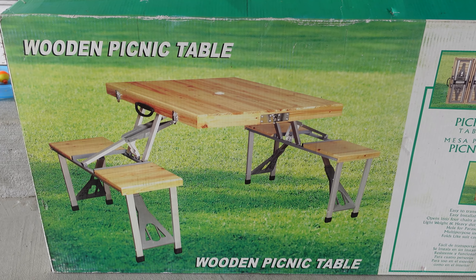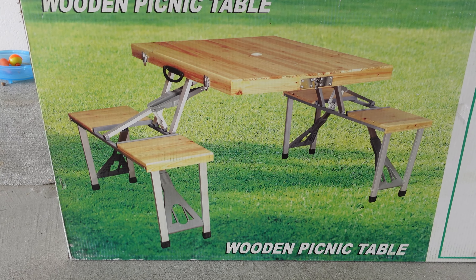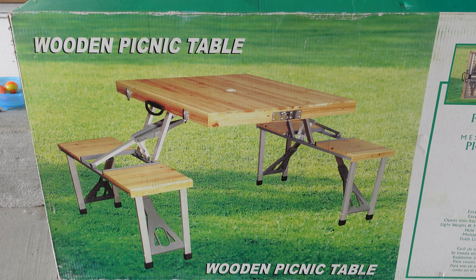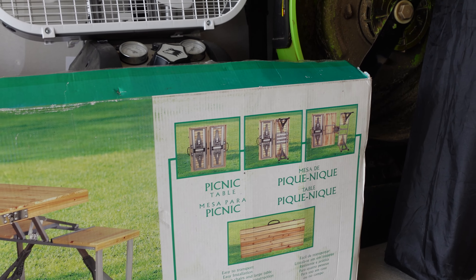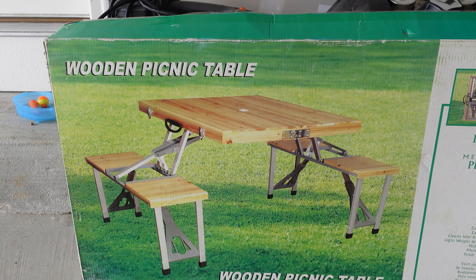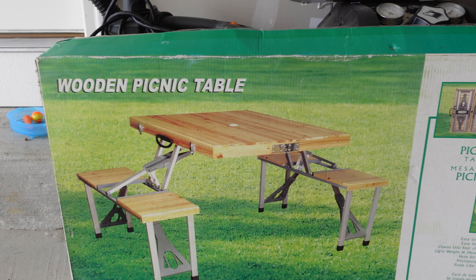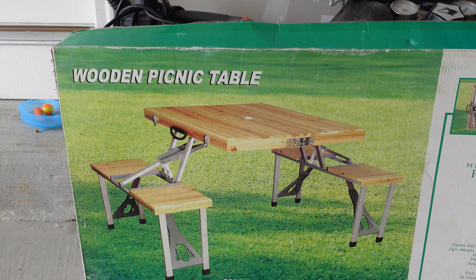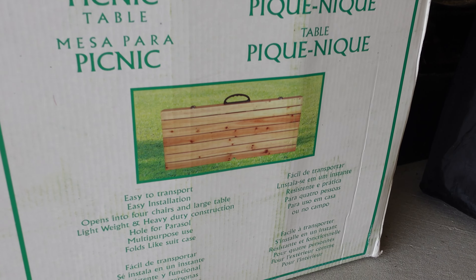It is a picnic table that folds up, and it's got the little bench chairs. And it's wood. And like I said, it was brand new. I thought this would be really good for Chelsea and her friends — they like to eat lunch together every day and have little picnics, color, play, do crafts, whatever. And it was brand new and it folds up nicely.